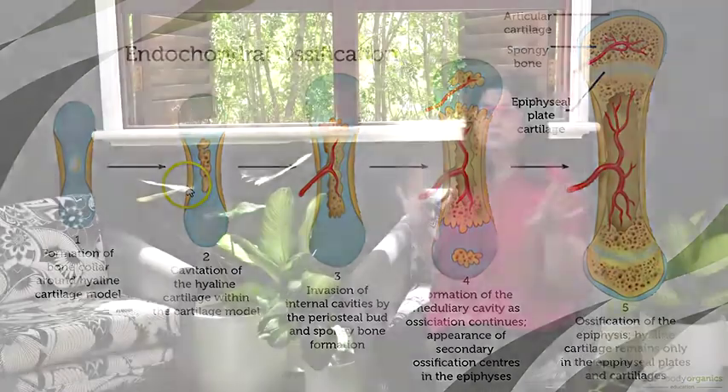Isn't that weird? It sort of doesn't know whether it's a long bone or a flat bone, but this ossification process means that it doesn't actually fully form until you're 25 years of age.